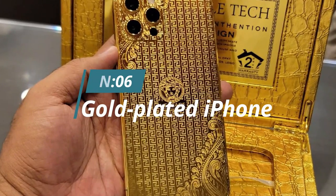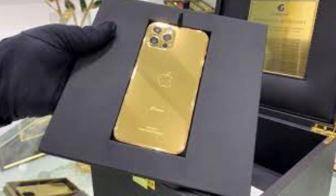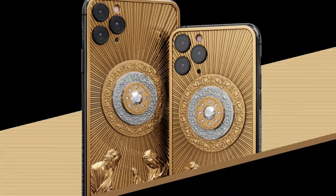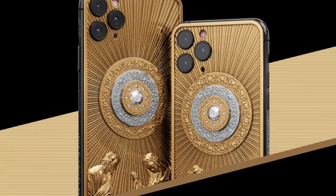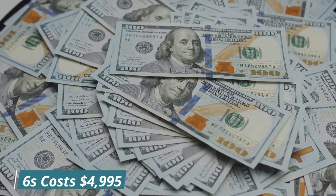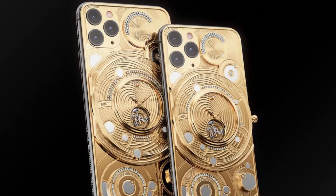Number 6: Gold-Plated iPhone. When it comes to luxury products, there are few that are more iconic than the gold-plated iPhone. This luxurious phone is plated in 24-karat gold and features a diamond-encrusted home button. The Gold Genie iPhone 6 costs $4,995 and is available in 128GB or 256GB models.